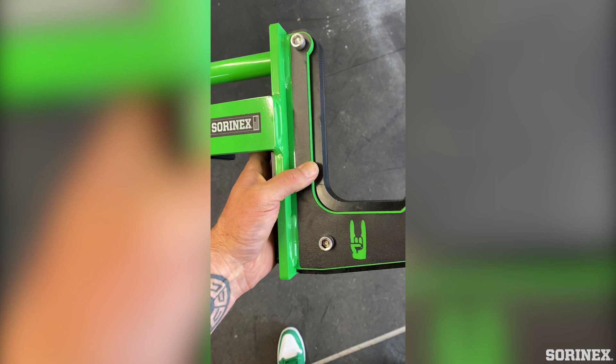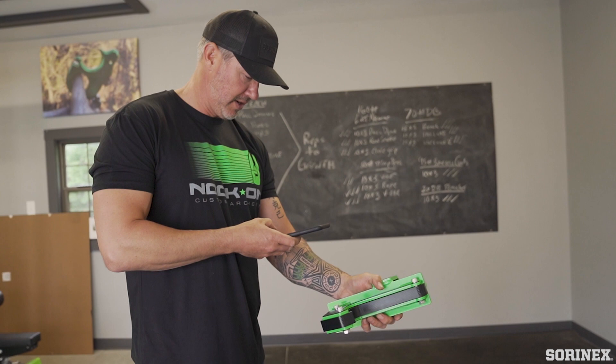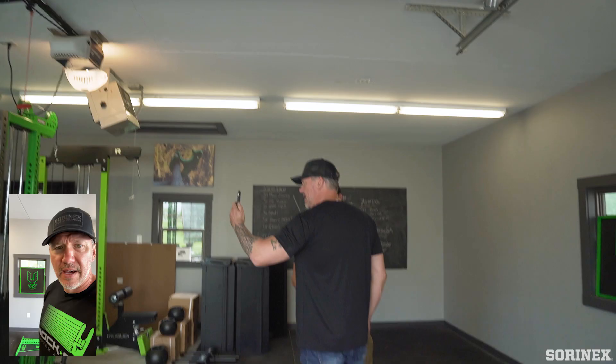Check out the details. The details always set companies apart. This is freaking awesome.